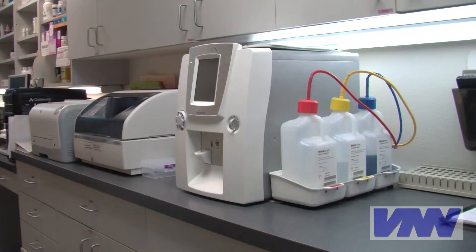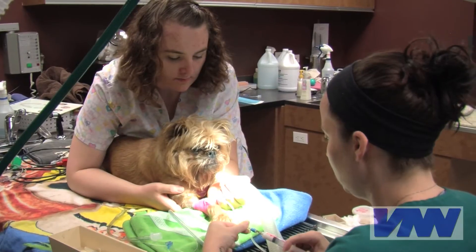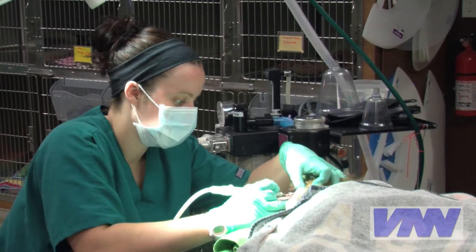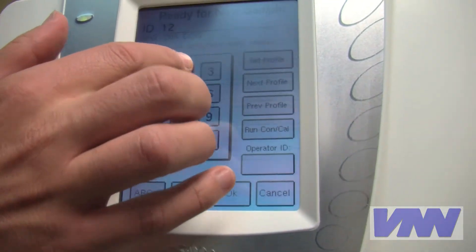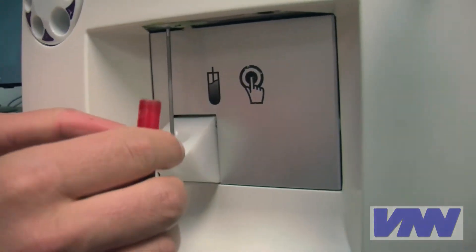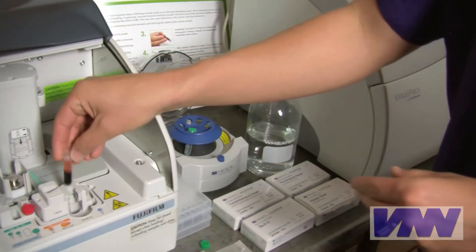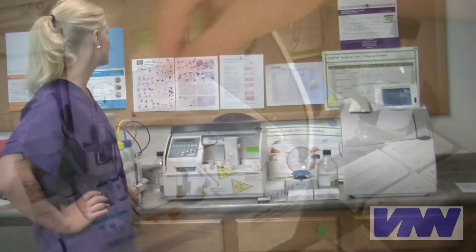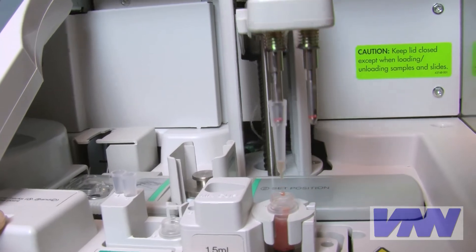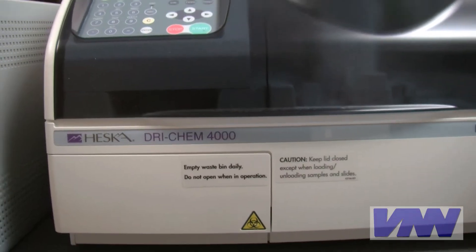Having in-hospital laboratory testing gives your veterinarian immediate test results, allowing them to proceed with treatment or anesthesia with confidence and without delay. State-of-the-art analyzers can test a pet's blood cell count in just a few minutes using a very small amount of blood. This blood chemistry analyzer can check a wide variety of very important tests literally while you wait. The automation helps decrease errors and gets the vital results to your veterinarian more quickly.